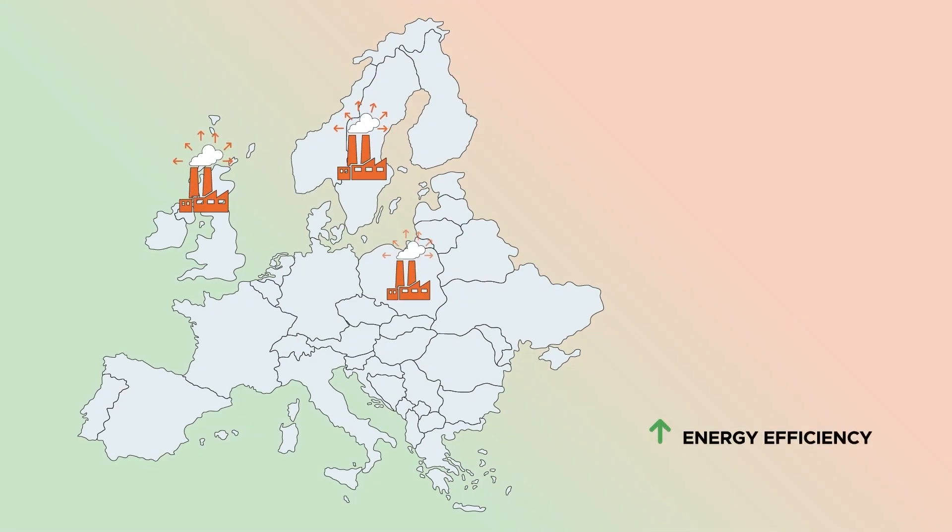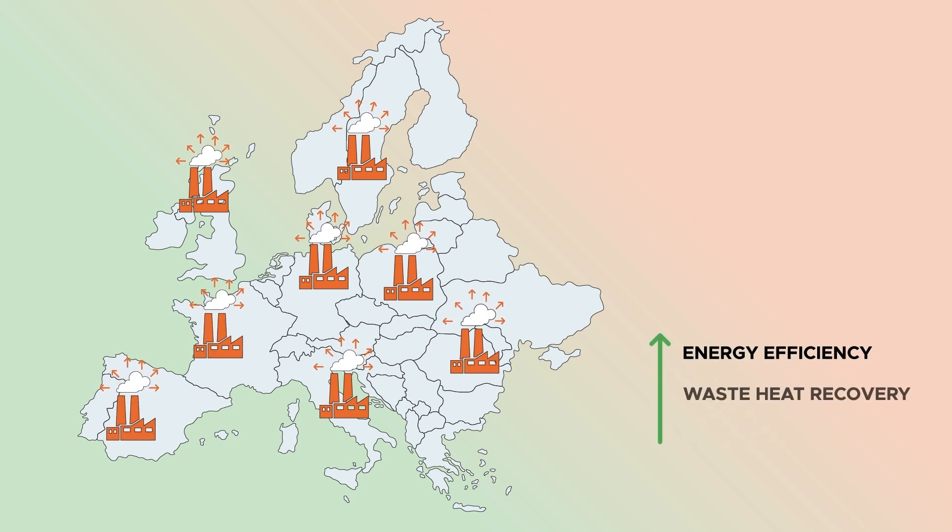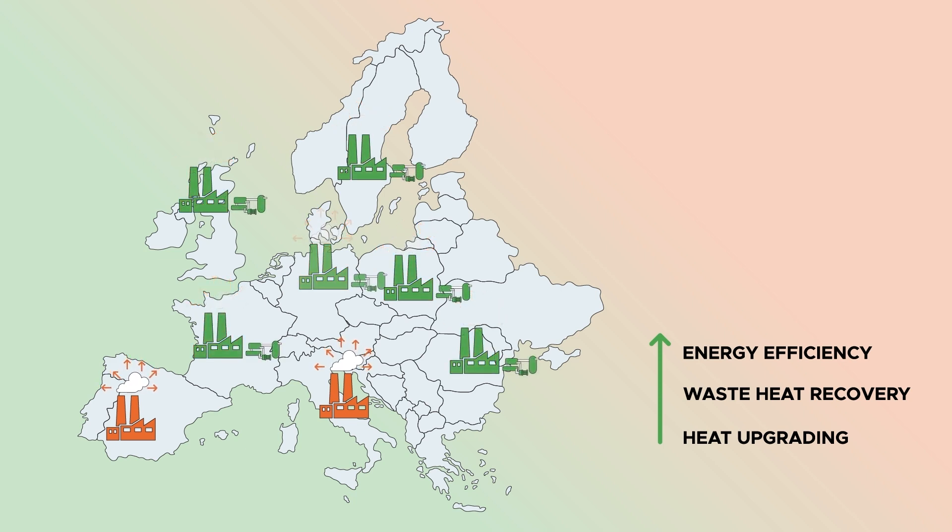Increasing the energy efficiency of European industry is crucial to achieve a carbon neutral continent by 2050. Waste heat recovery and heat upgrading are vital steps towards energy savings and decarbonisation. The integration of high temperature heat pumps in the industry can greatly contribute to its decarbonisation.